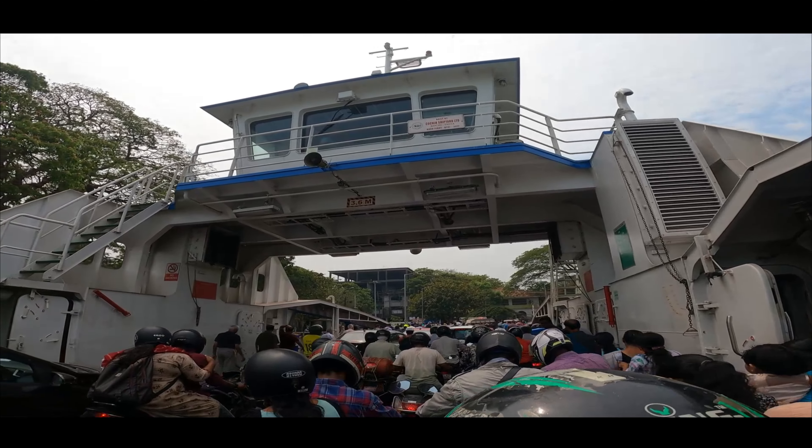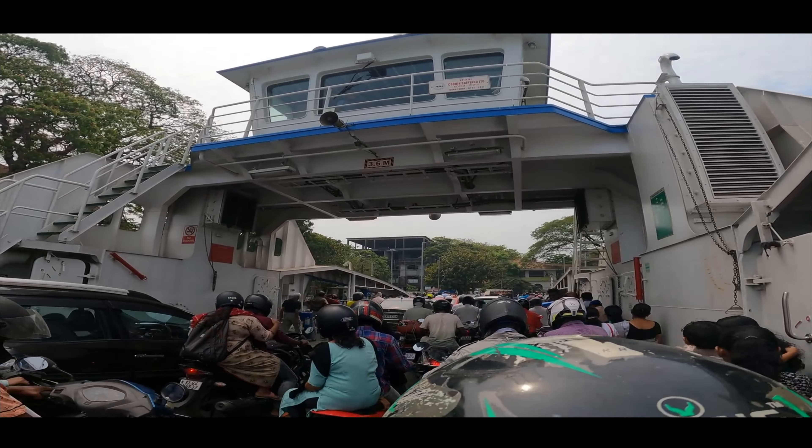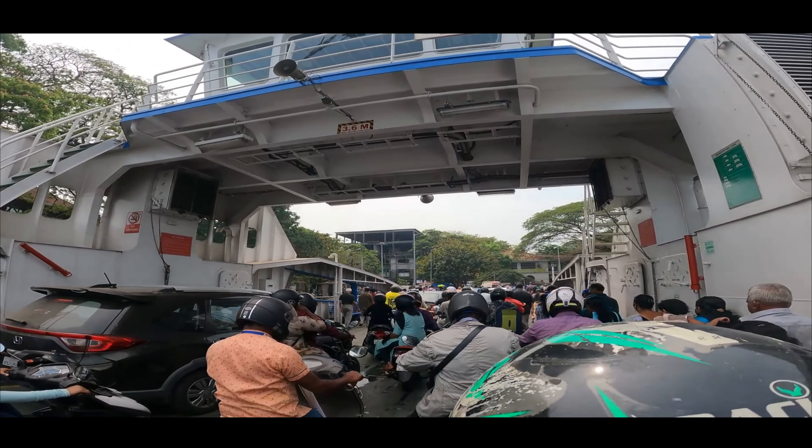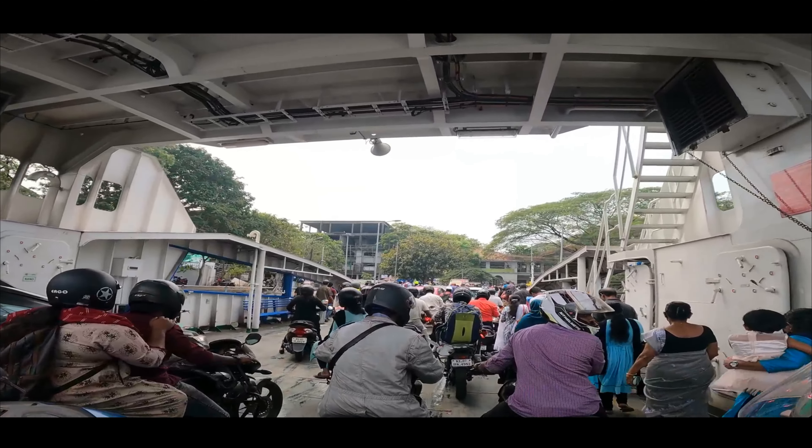Finally, we have reached Fort Kochi. The Fort Kochi and Mattancherry video will be updated separately. In this video, we are only covering the RoRo ferry ride.